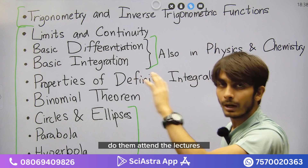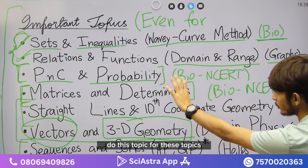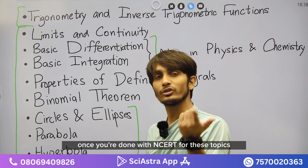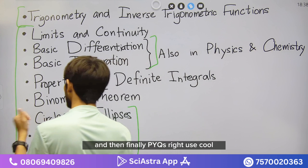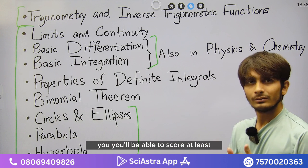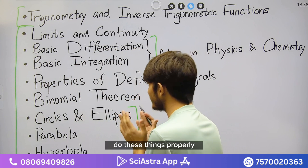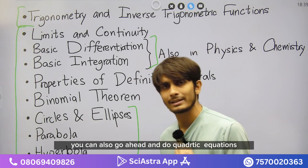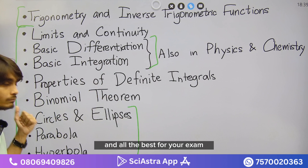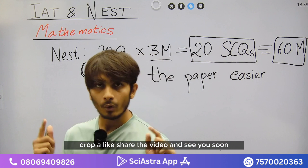Trigonometry and inverse trig functions are not very difficult — attend the lectures and understand them properly. For bio students, the plan is: completely understand these topics from NCERT first, then do NCERT Exemplar, and finally attempt PYQs. With this plan you should be able to score at least 40% in mathematics even as a bio student. Once done with all of this, you can also do quadratic equations and complex numbers. All the best — drop a like, share the video, and see you soon.